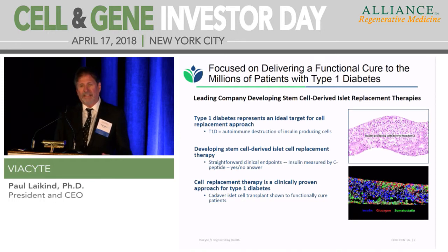The problem is there's a very limited supply of islets to do that with. In the U.S., there are only about 1,500 pancreases available per year, and you can take two or even three pancreases to get enough cells to treat a single patient. We believe we can make an unlimited source, do it cost-effectively, and treat essentially all patients with this disease.